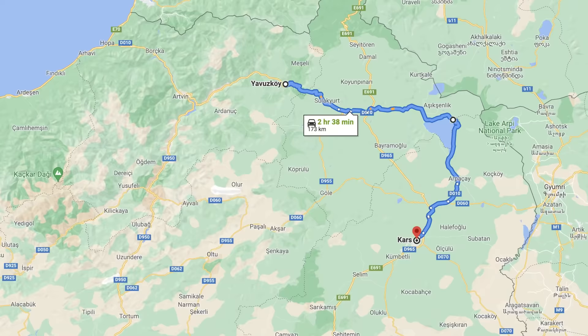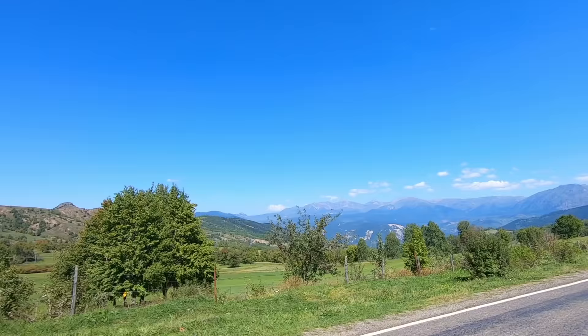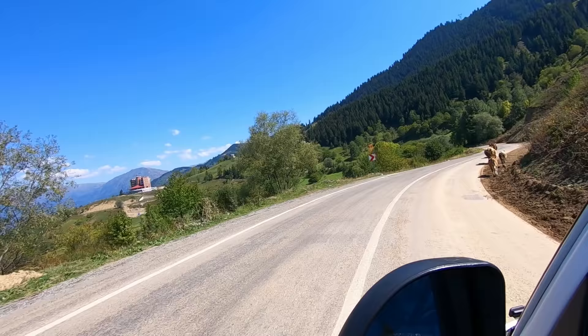We've jumped back into Trudy and we're now heading about an hour and a half east. After all the cows we've seen on the road in Georgia, that is the first time we have seen cows unaccompanied walking around in Turkey. Maybe they followed us from Georgia? Maybe they came across the mountains!